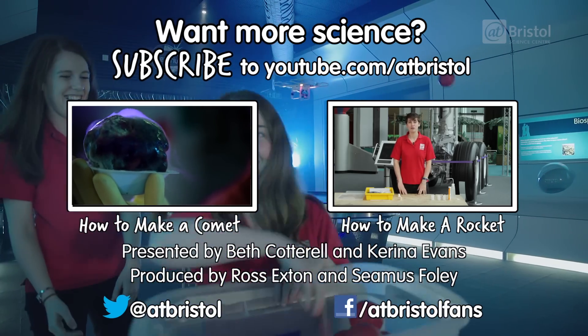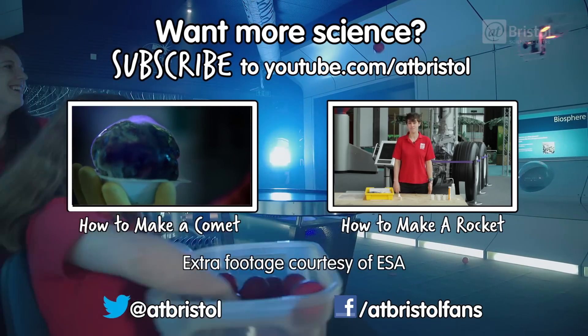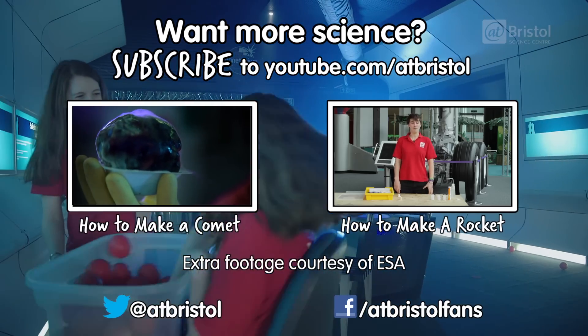For more on the science of comets, watch Sarah and Ros show you how to make one. And for more science every week, click subscribe. Thanks for watching.